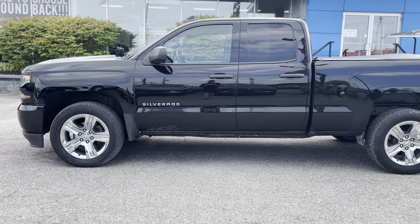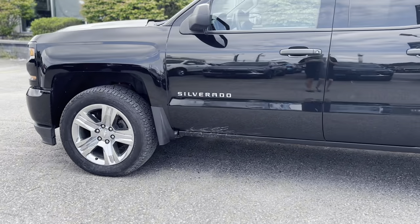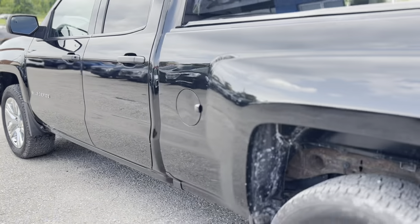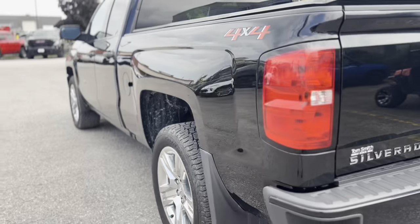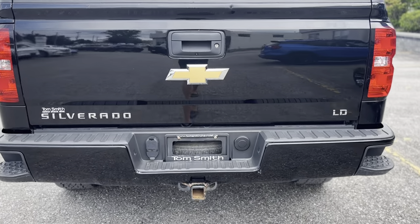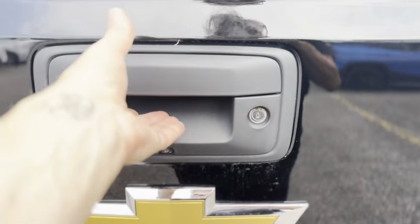Experience rugged capability and modern style with the 2019 Chevrolet Silverado 1500 LD Custom. This powerful 4x4 pickup features a robust 5.3L V8 engine, automatic transmission, and a spacious double cab with a 6.6-foot box, perfect for both work and play.